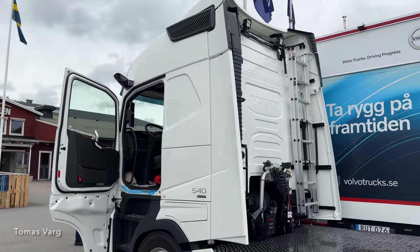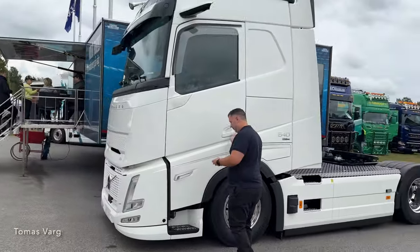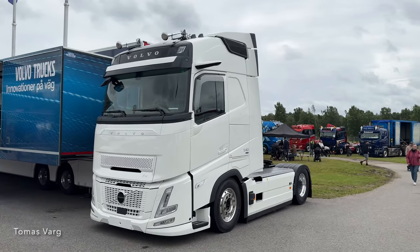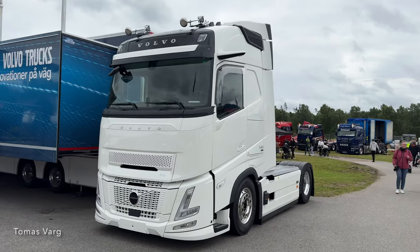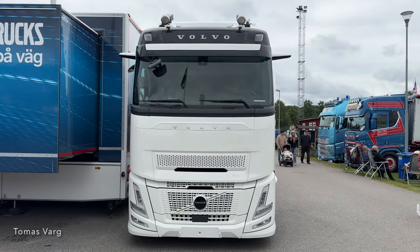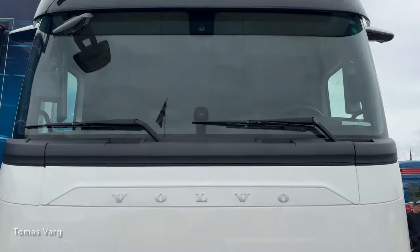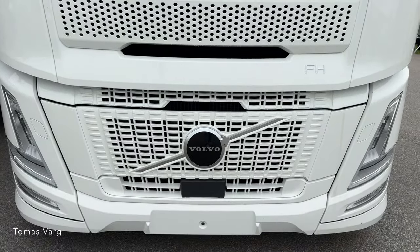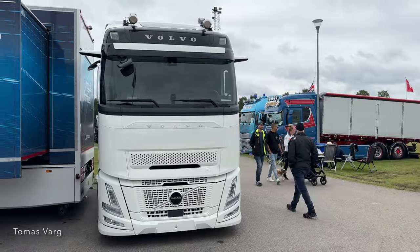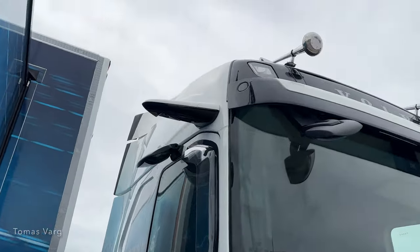Brand new truck from Volvo — the Volvo Aero FH. I believe it's a 17-liter engine in this one, optional of course. And here is the camera for the passenger side.